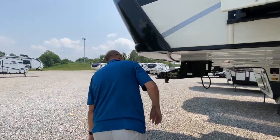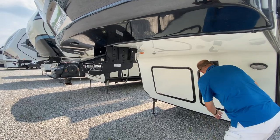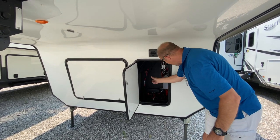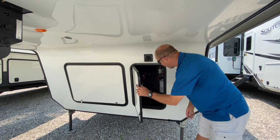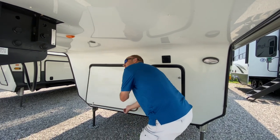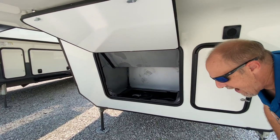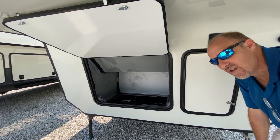Speaking of road armor, it's got an upgraded road armor pin box. There's some additional storage up here — this is sort of where your batteries go, so it's really a utility cabinet. It's where your hydraulic tank and pump for your level-up system are, plus some wiring. If you wanted to install a generator, this is where you'd have it installed. If not, it's just going to be additional storage.